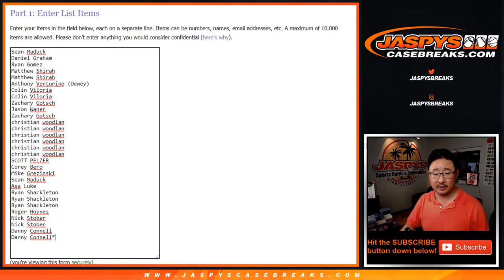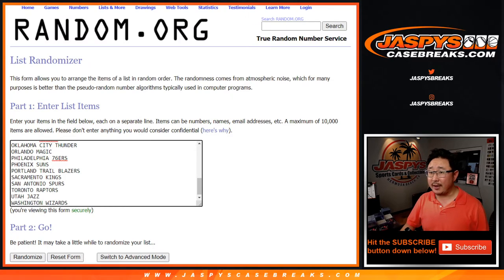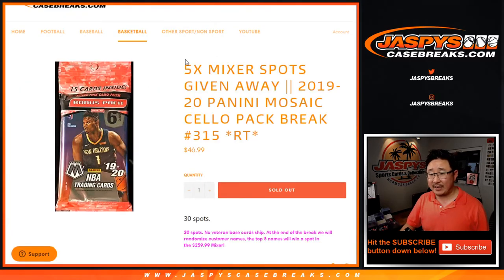We do the break itself first, and then we'll re-randomize your names at the end. The top five names are going to be in that basketball mixer. We need to do one more cello pack and sell four more spots straight up, but then we're in breaks on that, by the way.